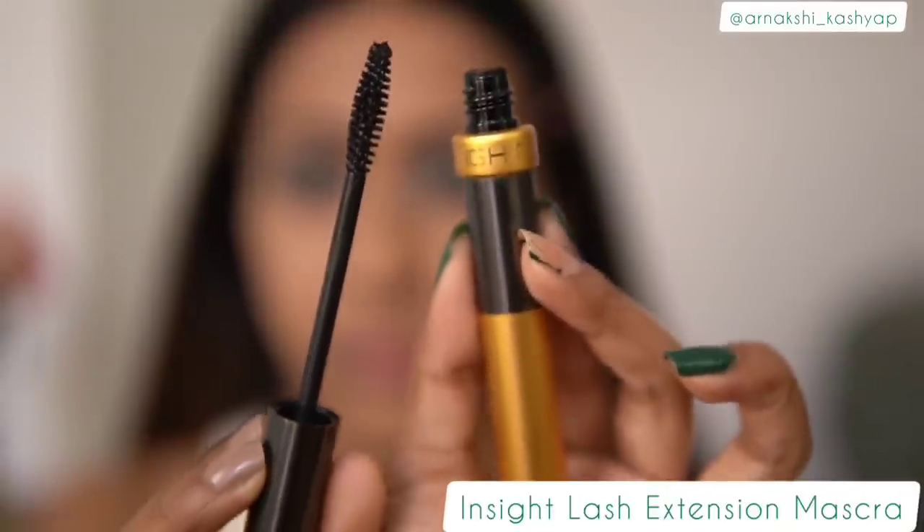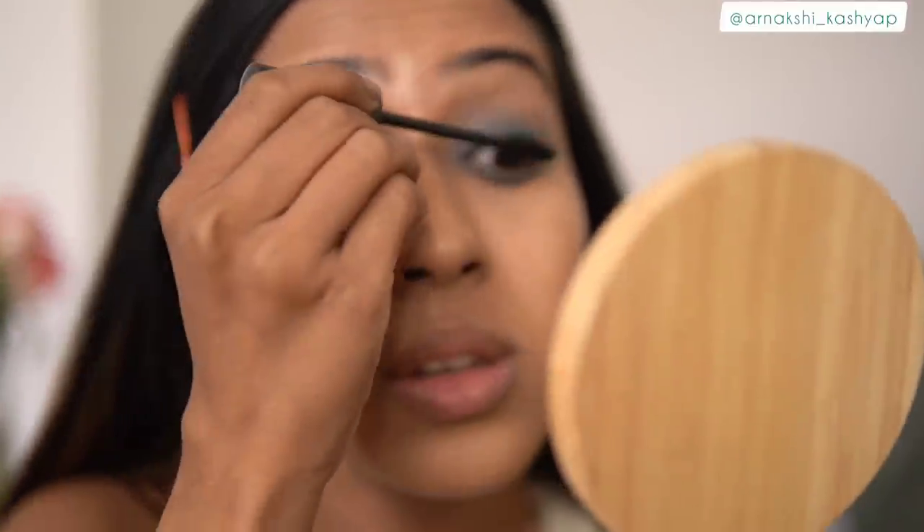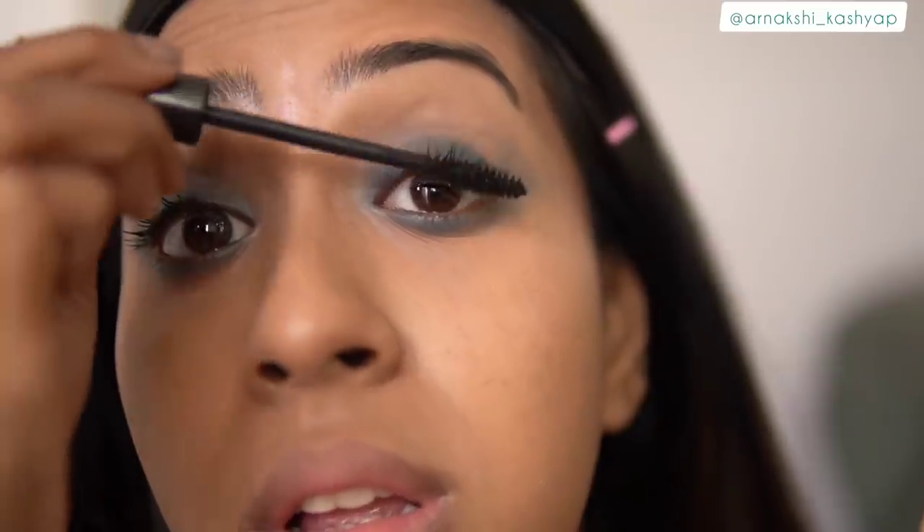The next product I tested is the Insight Lash Extension Mascara. I got it for under 200–250 rupees, which is extremely affordable. I like it so far, but I always tend to love mascaras after one or two months of use rather than on initial application, so I don't want to give a premature bad review. The brush is nice and did separate my lashes — I'll keep you updated after one month.